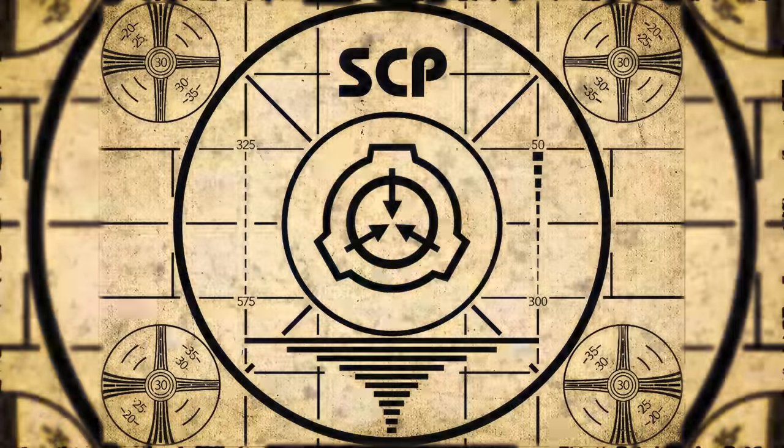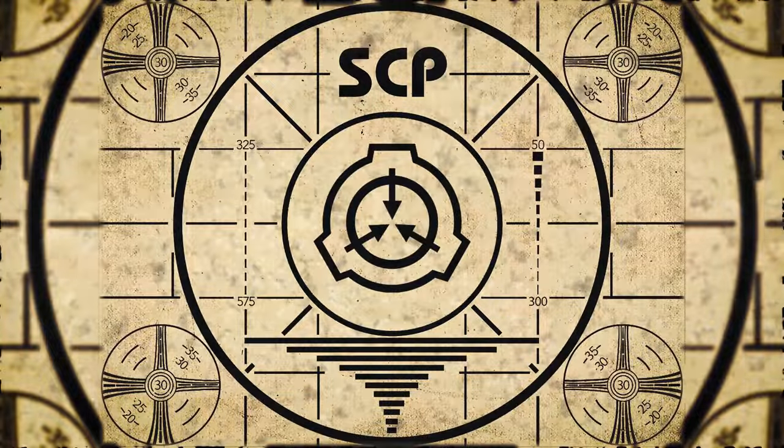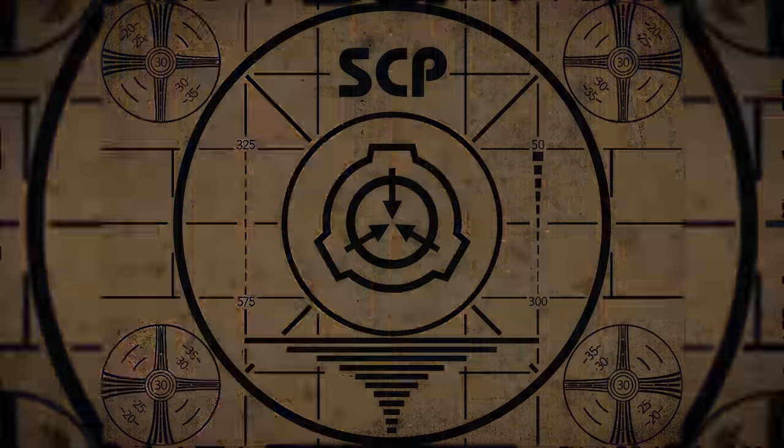Lesson Complete. If you missed the previous orientation, go watch SCP-577, All Alone in the Moonlight, right now. Or for the complete course, watch this playlist.